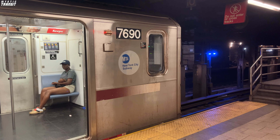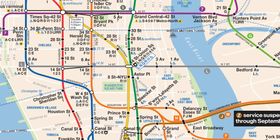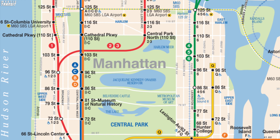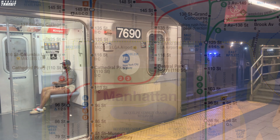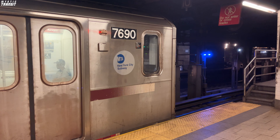Some of you may know of the IRT for their reputation of constructing the first rail subway for New York City. It ran between City Hall in Lower Manhattan on the current Lexington Avenue line and 145th Street on the current 7th Avenue Broadway line.